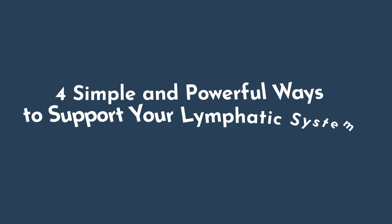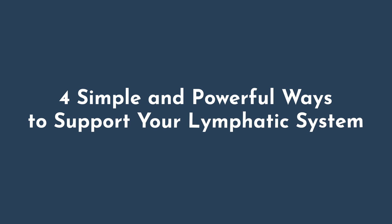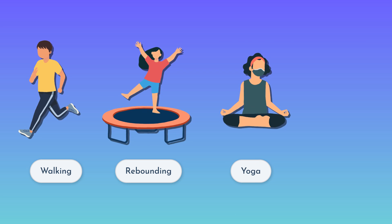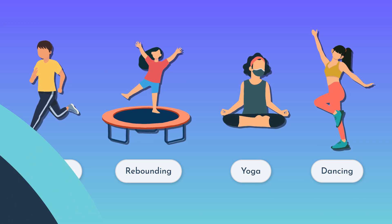Let's get into four simple but powerful ways you can support your lymphatic system today. Number one is move your body. As I mentioned, we have one-way valves which depend on skeletal muscle contractions. Your lymphatic system doesn't have a pump like the heart, so it relies on movement to circulate the lymph. Things like walking, rebounding, yoga, and dance can be very valuable in boosting lymphatic movement. These movements help compress the lymphatic vessels and encourage the flow of lymph back into the bloodstream toward the heart.